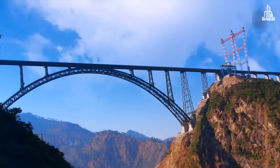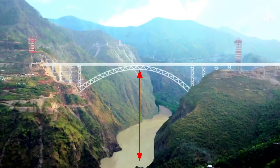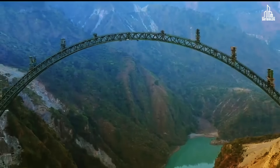This is the highest rail bridge in the world. It's called the Chenab Rail Bridge, as it's located directly above the Chenab River. The distance between the bridge and the river below is 359 meters — higher than the Eiffel Tower and even the Statue of Liberty. So here's the ultimate question: how was this monster actually built?